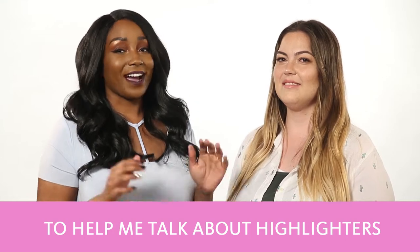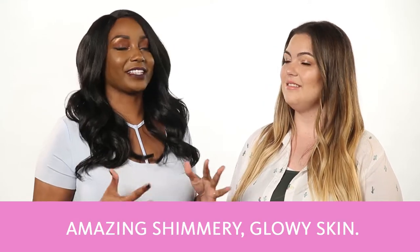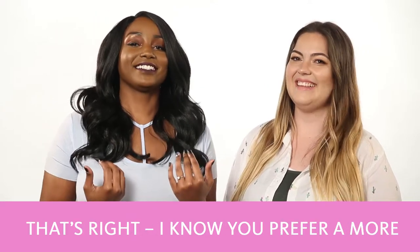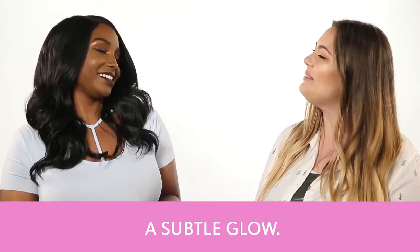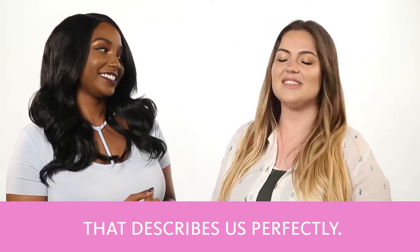Stephanie is here to help me talk about highlighters since it's summer, and summer is all about having that amazing, shimmery, glowy skin. I know that you prefer a more blinding, in-your-face kind of highlight, but I prefer a little more of a subtle glow. A little more subtle versus a little more in your face — yes, that describes us perfectly.